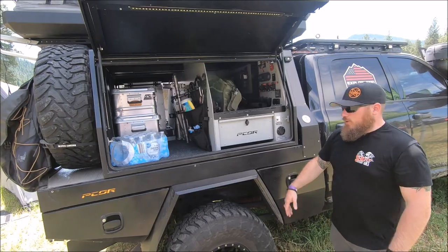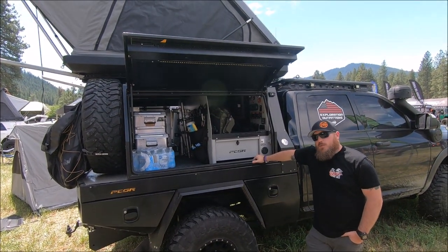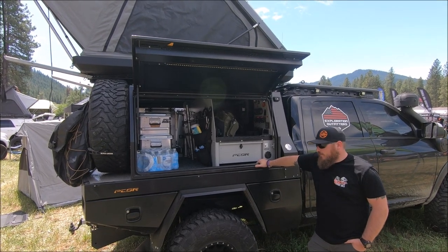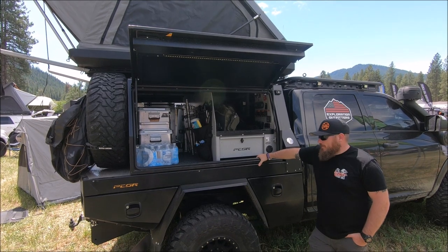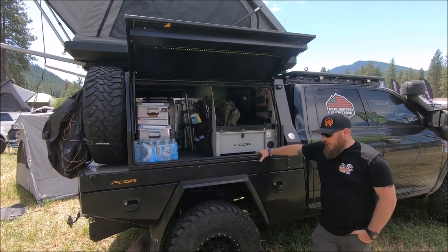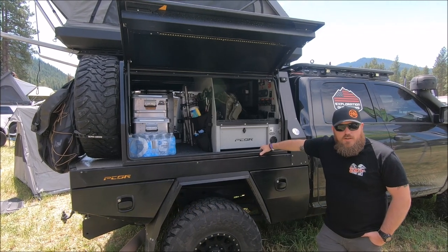So it's a pretty fun truck — it does really well. We just got done with a big trip to Moab and it's been all over the western part of the U.S. Every time I use it, I like it a little bit more. If you've got any questions, you can check us out online — Exploration Outfitters on Facebook or Instagram.